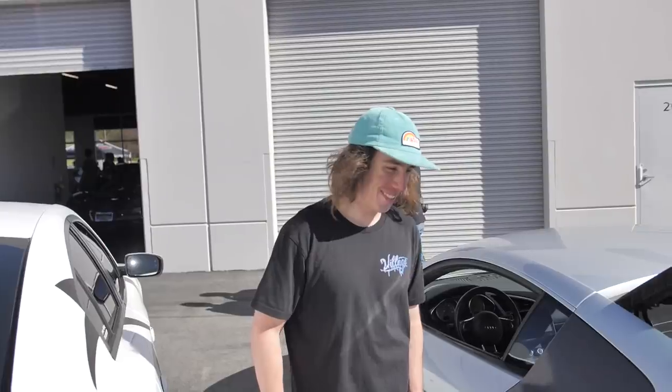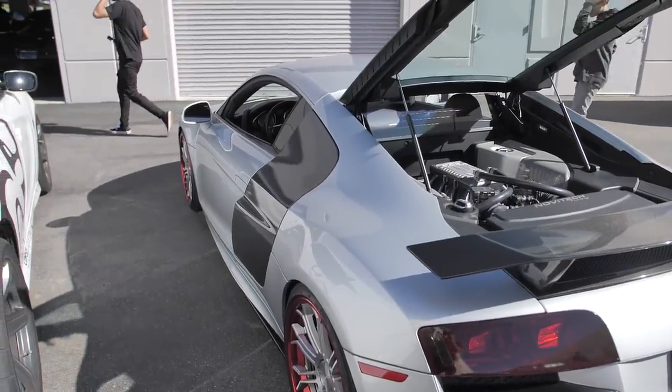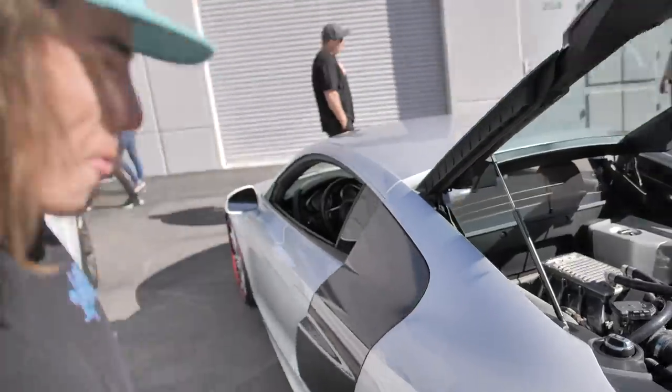It looks like we're going to make a visit afterwards, but let's cruise in here and see what's around. We found Walt's toy — this is what he wants. He wants an R8 so freaking bad. Look at him drooling, dude. Black just blue, bro.